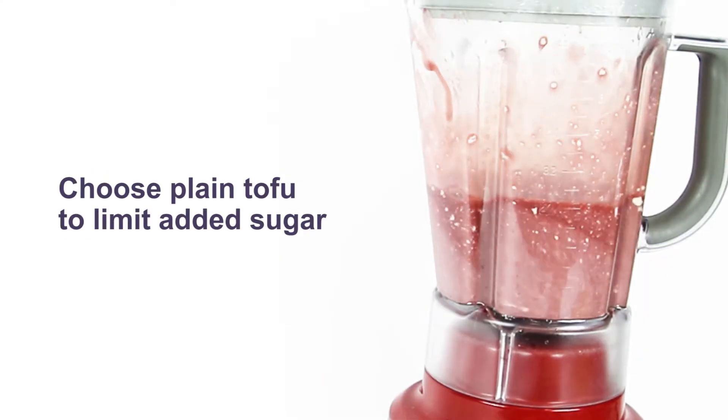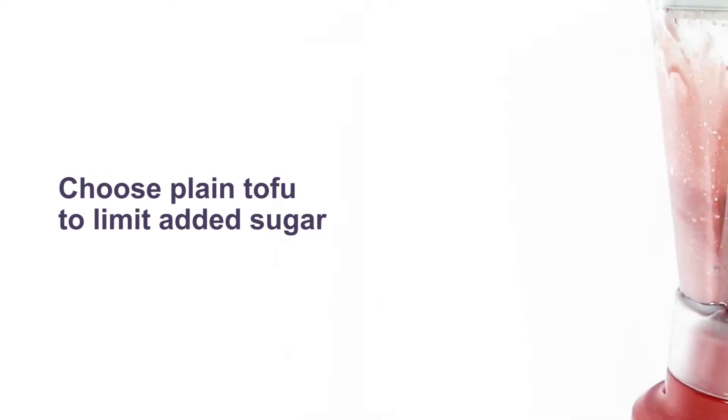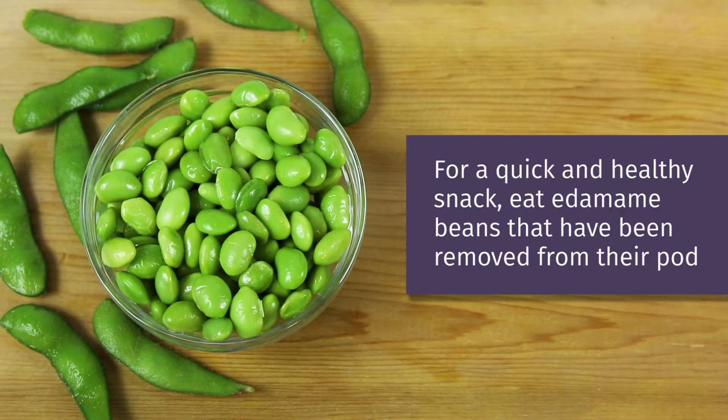Choose plain tofu rather than flavored tofu to limit added sugar. For a quick and healthy snack, eat edamame beans that have been removed from their pod.